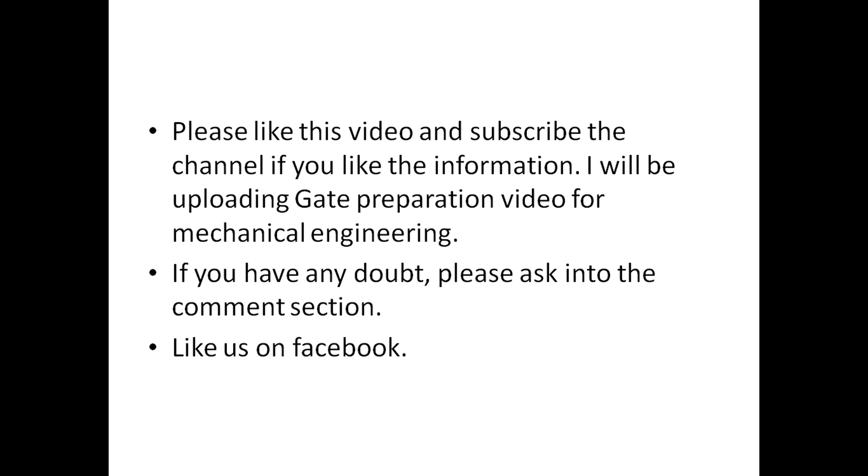Please like this video and subscribe to the channel if you found the information helpful. I will try to help you. If you have any doubts, please ask in the comment section. Thank you very much. Like us on Facebook. Thank you.